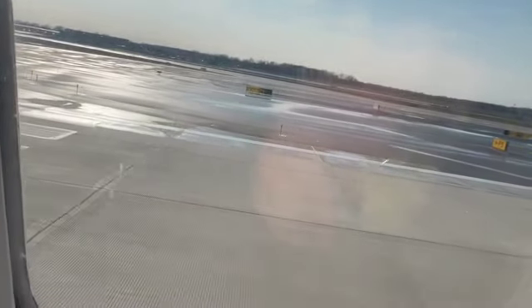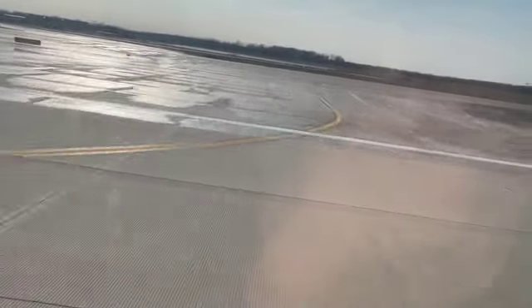Here we go — and here we go! The moment everyone loves: the takeoff.